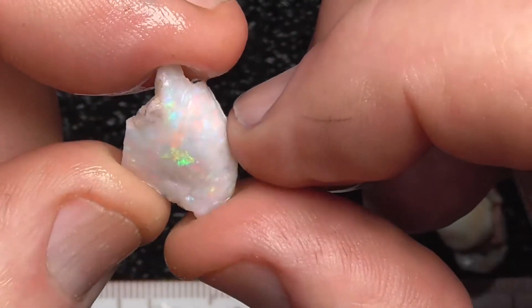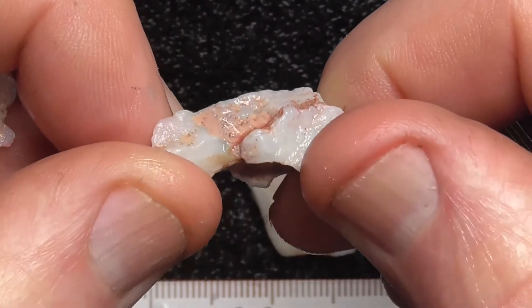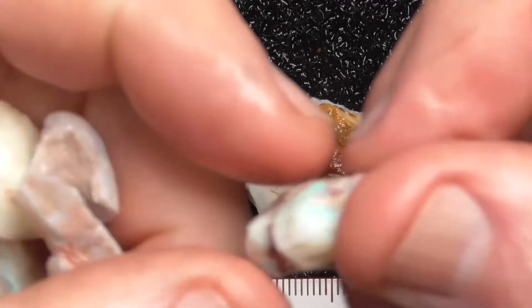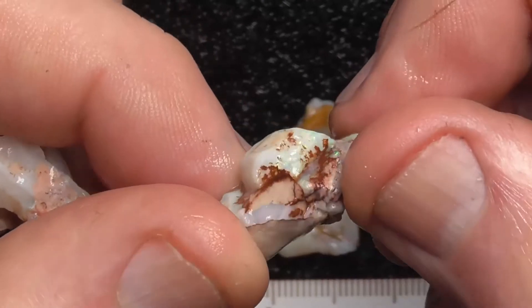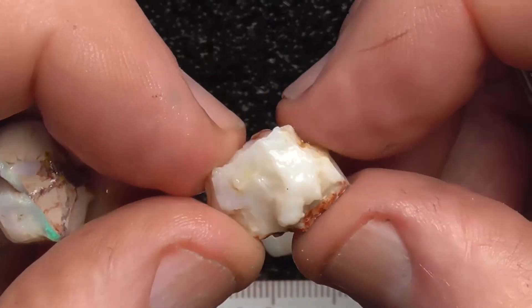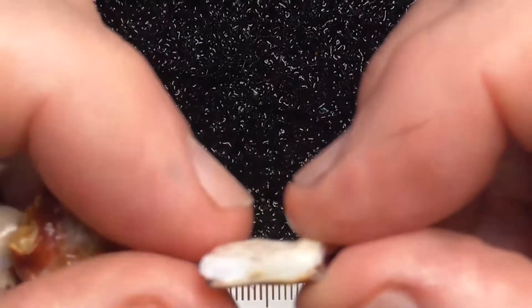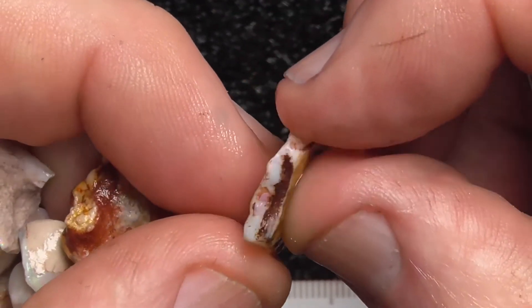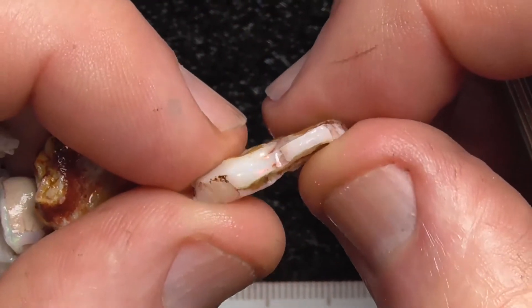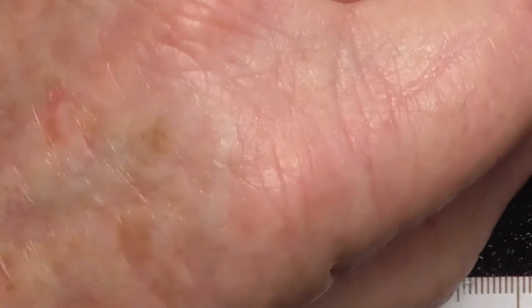Here's a bit of fossilised shell — quite nice colours. Even the small bits have got colour in them. Red bar in that piece. Anyway, hope you've enjoyed. Cheers.